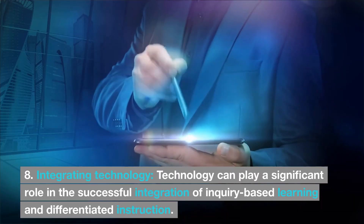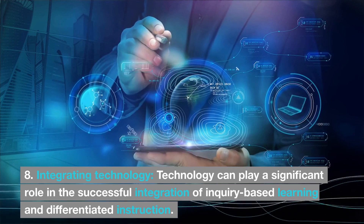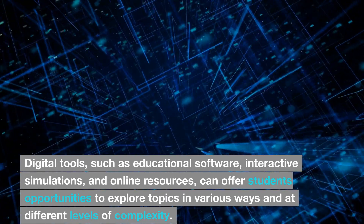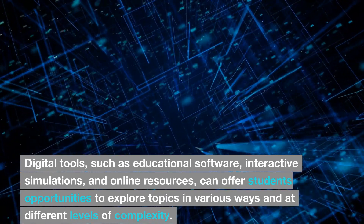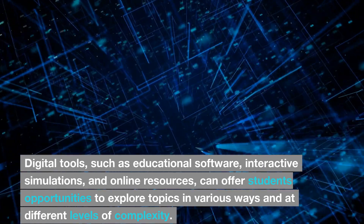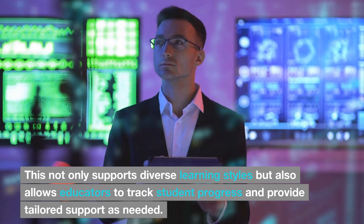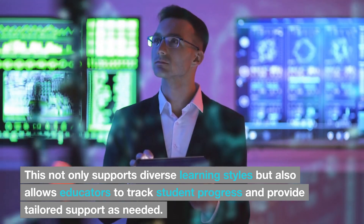8. Integrating technology. Technology can play a significant role in the successful integration of inquiry-based learning and differentiated instruction. Digital tools such as educational software, interactive simulations, and online resources can offer students opportunities to explore topics in various ways and at different levels of complexity. This not only supports diverse learning styles but also allows educators to track student progress and provide tailored support as needed.